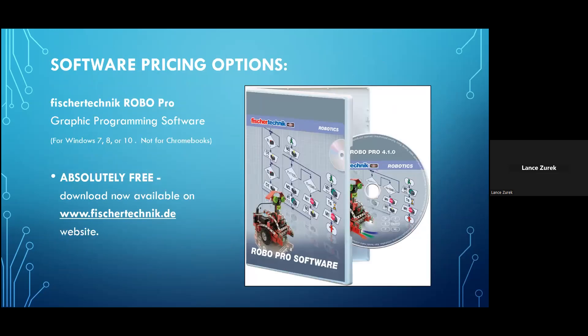The software required is Fisher Technic Robo Pro — graphic programming software used specifically for Windows versions 7, 8, and 10, and not for Chromebooks. You should be able to use this with Windows 11, though it wasn't designed specifically for it. The software is now available absolutely free, and the download is available at www.fischertechnik.de. Even if you want to try out the software first to make sure it works on your system — for example on Windows 11 — you can download and install it before purchasing these sets.